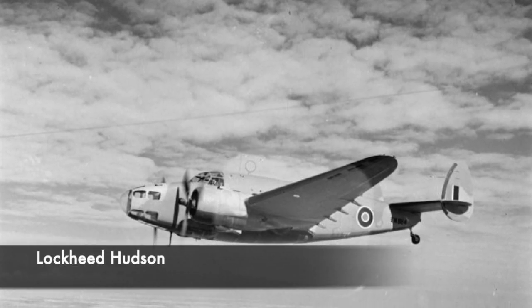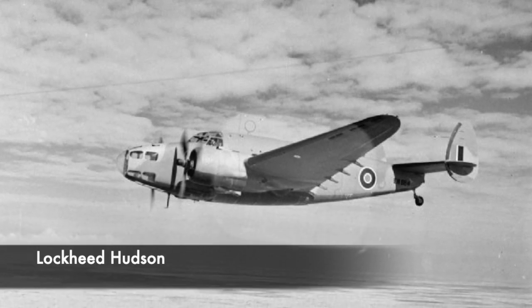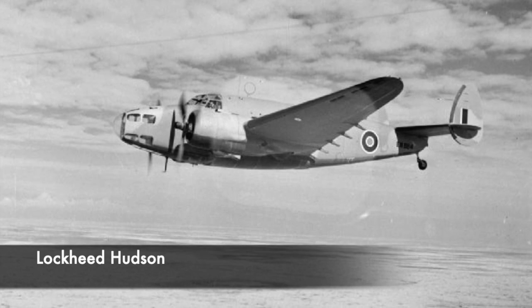James Thompson and his Lockheed Hudson had managed to single-handedly force the surrender of a U-boat — one of the ships that Churchill genuinely feared.